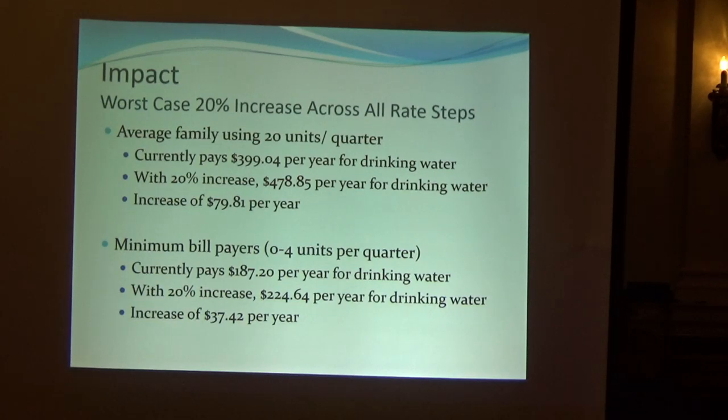So what does that really mean? The average family uses around twenty units per quarter. You're currently paying just under $400 a year for your drinking water, and if it goes up twenty percent straight across the board, you'd be paying $80 more a year. If you're the minimum bill payer — one person living by yourself using four units, where each unit is 748 gallons — their current bill is $187.20 a year for all their water. A twenty percent increase would be a $37.42 increase for those folks.